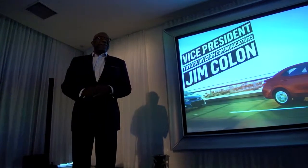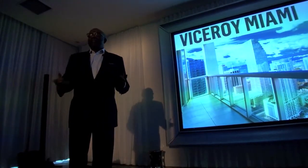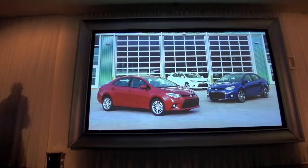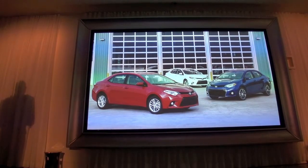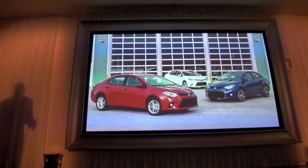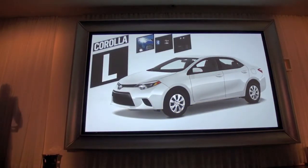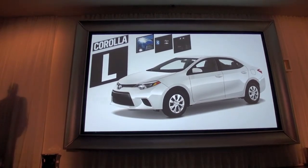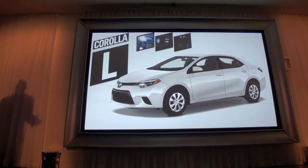Thank you for joining us — hopefully we've got a nice little evening planned for you. It starts with our presentation on Corolla. Corolla's great strategy will provide features that will satisfy buyers' desires at a price that gives them great value for their money. The Corolla L is well-equipped with standard LED headlamps, LED DRLs, Bluetooth, USB 2.0, and power windows.